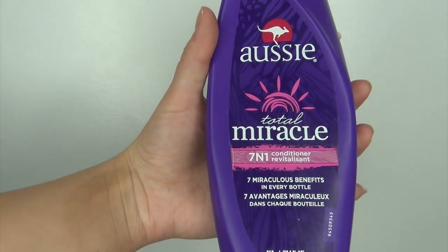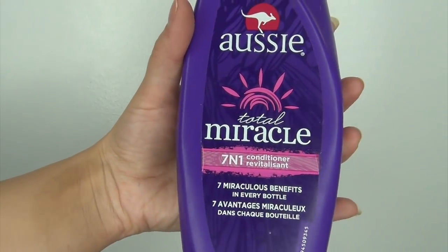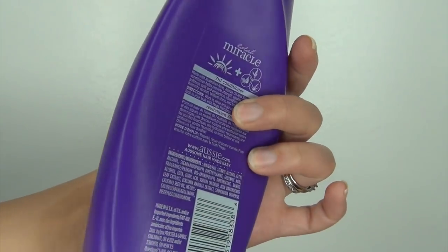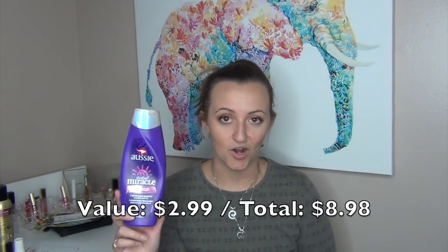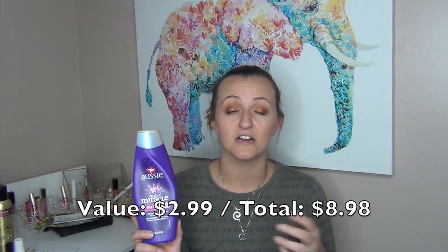The next empty I have is a conditioner — the Aussie Total Miracle 7-in-1 Conditioner. This has been in my shower for a really long time. If something stays in my shower forever, it's either something I use minimally or something I don't like and don't want to use. This was the latter. I'm so glad it's gone. It did nothing for my hair. I had to use so much of it to actually moisturize my hair. I wouldn't repurchase this at all.